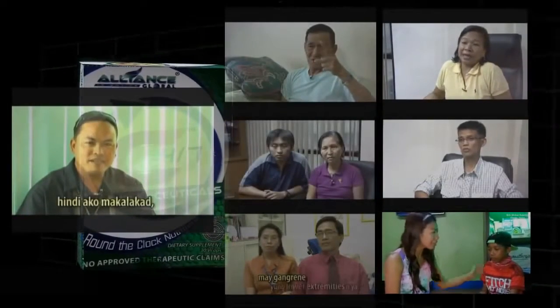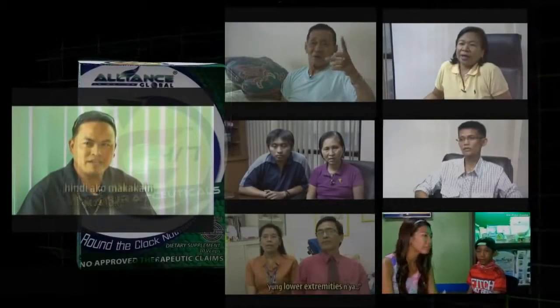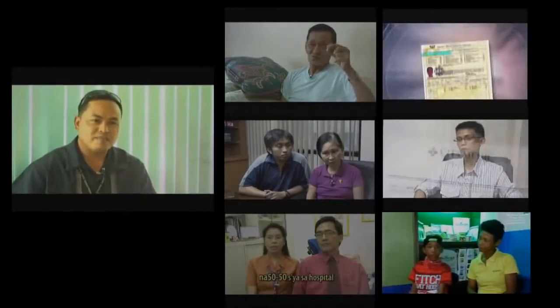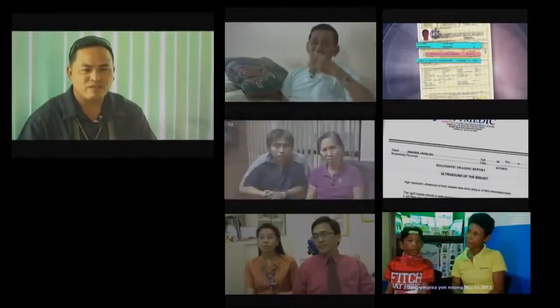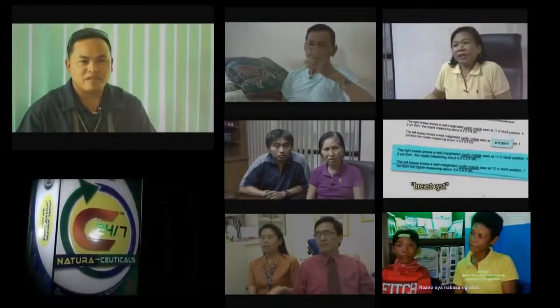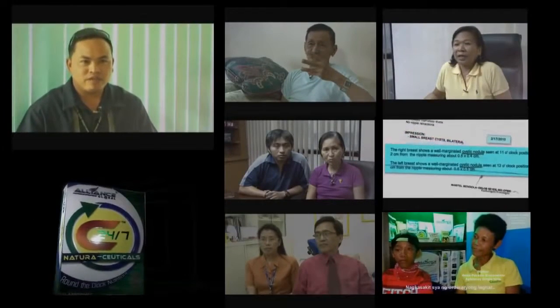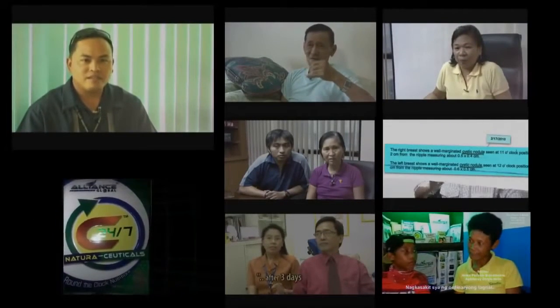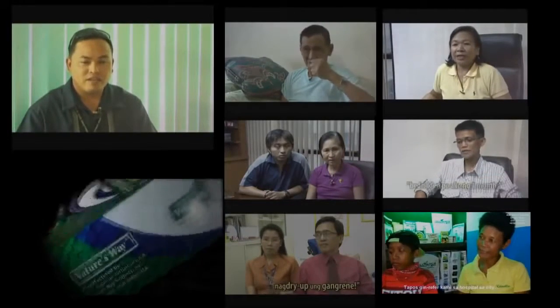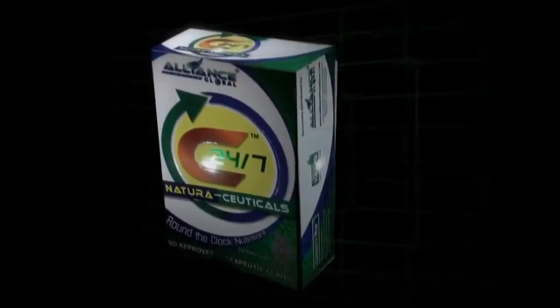These are the kinds of diseases that can be addressed by C247. You can find a wide number of testimonials uploaded on YouTube. Narrow your search by typing C247 Naturaceuticals. For inquiries you may contact Edwin at 09212811474 or someone who may share this link. No copyright infringement intended. Credits to the owners of testimonials, video, and media being used. Thank you for watching this video, and feel free to subscribe.